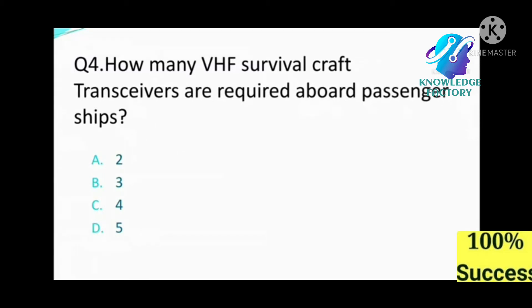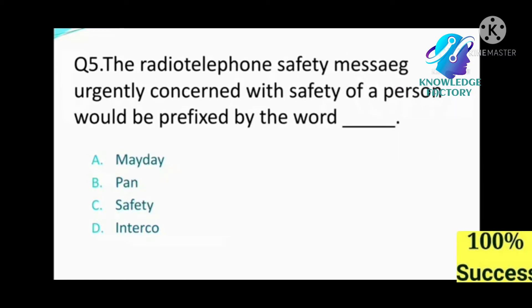Question number four: How many VHF survival craft transceivers are required aboard passenger ships? A) 2, B) 3, C) 4, D) 5. Answer: B, 3.